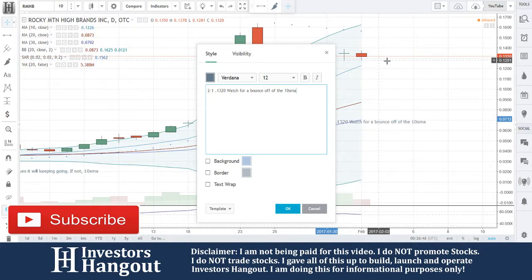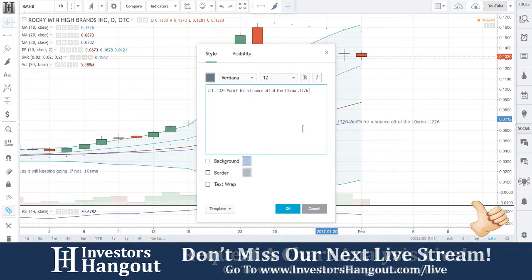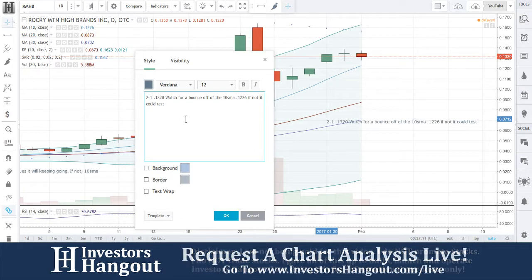By the time that pulls over, I'm going to say the 12.26 area — 12.26. If not, I think it could fall down to about 11.97. I could test the 11.97 area. Alright, so we're going to be watching for that bounce off the 10-day simple moving average.